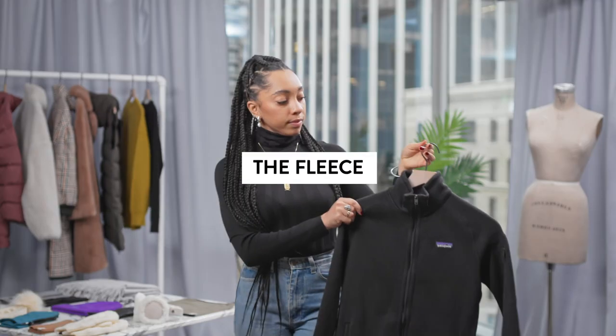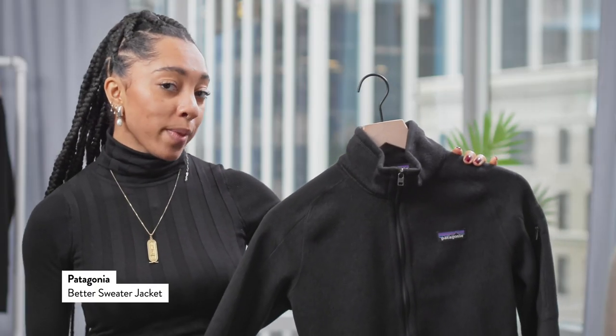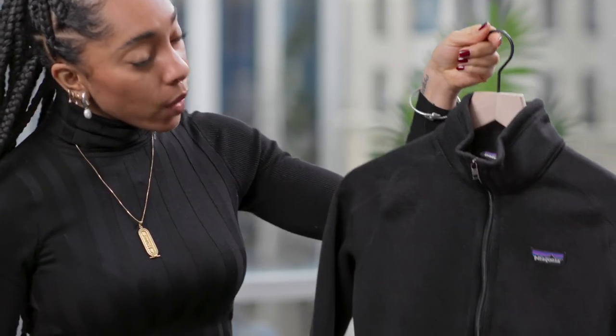One of my favorite ways to stay warm in cold climates is fleece. This is one of my favorite classic pieces from Patagonia — it's their classic sweater fleece. Zips all the way up to the top. I always like to get mine just the right fit, so it can be super tight and form-fitting.